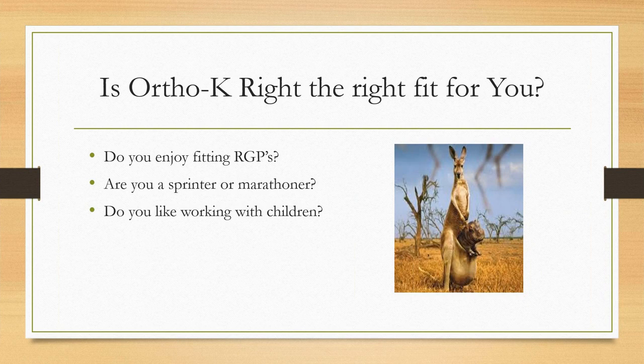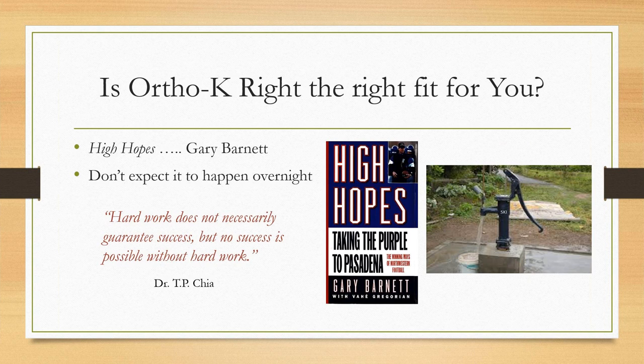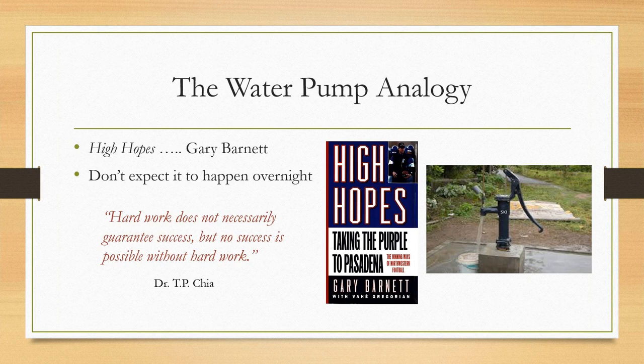What's nice about orthokeratology is it's allowed me to drop undesirable vision insurance plans. When some plans just start reimbursing at ridiculous levels, you can get rid of them and move forward. You do one orthokeratology case and you've probably made enough money for the day. If you do two, you're doing really well. You can work smarter rather than harder.